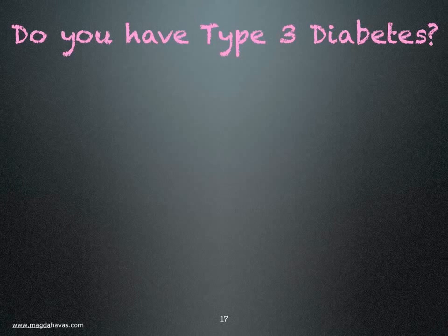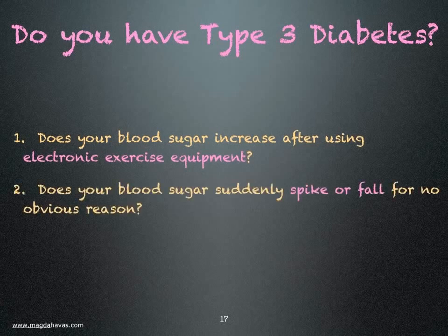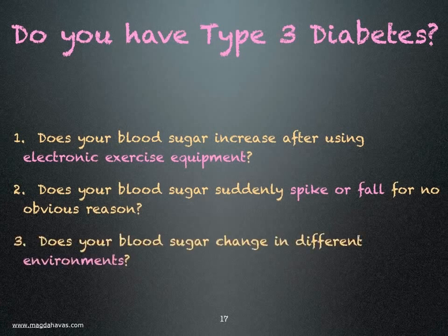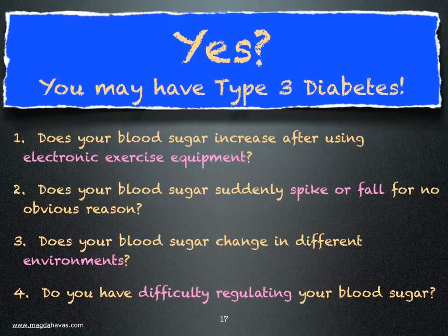Do you have type 3 diabetes? Does your blood sugar increase after using electronic exercise equipment? Does your blood sugar suddenly spike or fall for no obvious reason? Does your blood sugar change in different environments? Do you have difficulty regulating your blood sugar, and has anyone ever told you that you have brittle diabetes? If you answered yes to any of these questions, you have type 3 diabetes.